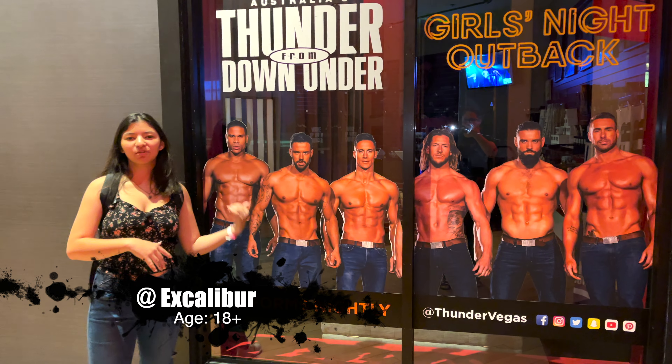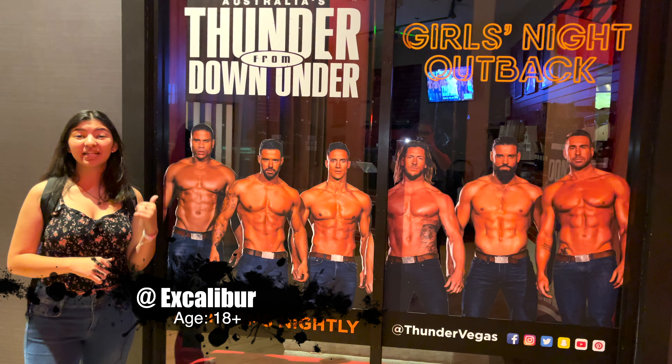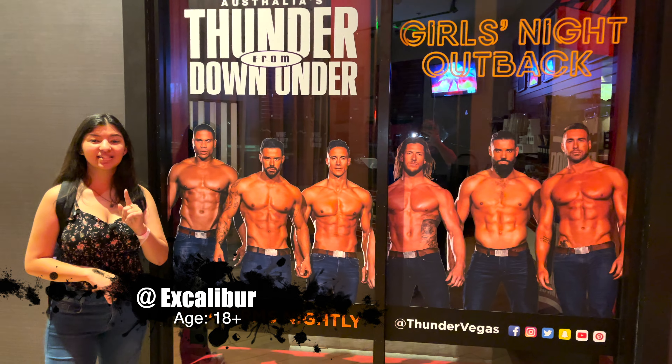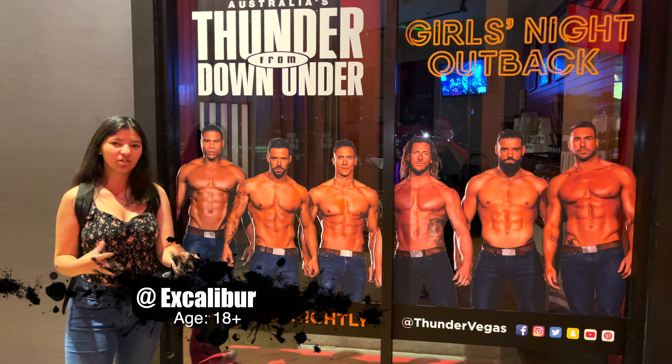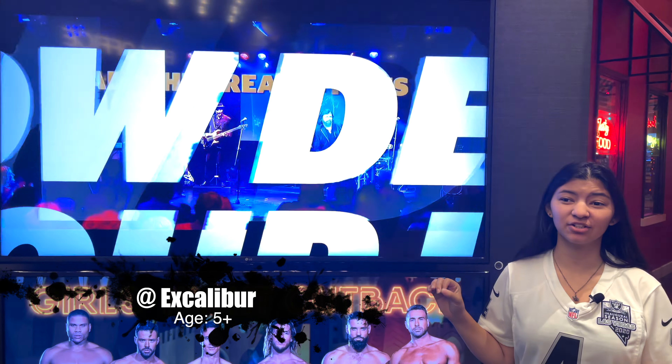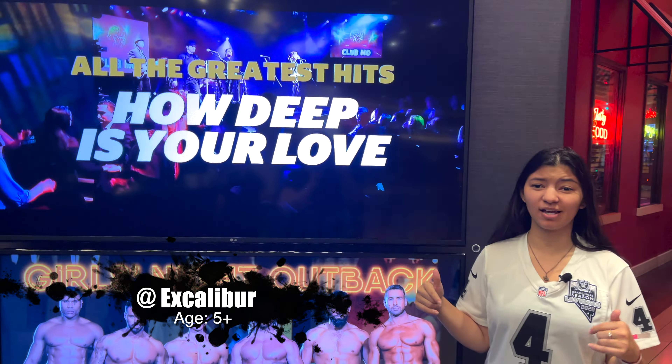For my 18-and-over crowd — this one's for you! Thunder Down Under performs nightly at the Excalibur, so check your House Seats daily because shows are subject to change. Also performing there is the Australian BGs — it's the same theater as Thunder Down Under, called the Thunderland Theater at the Excalibur.